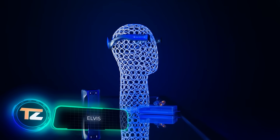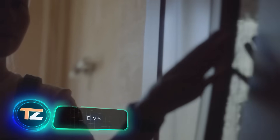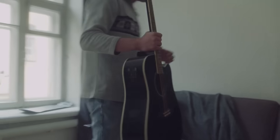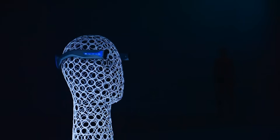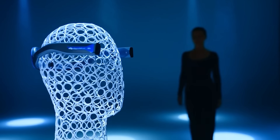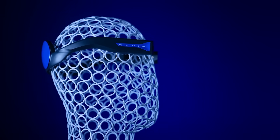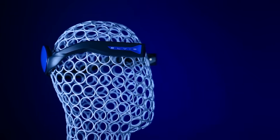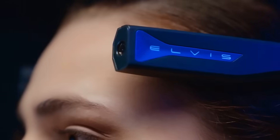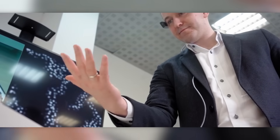These neuro implants will allow blind people to regain their sight and deaf people to regain their hearing — and this is not just an idea. The authors promise that the first volunteer patients will be able to activate their electronic senses in 2024. The implants will also be useful for people with brain disorders such as Parkinson's.